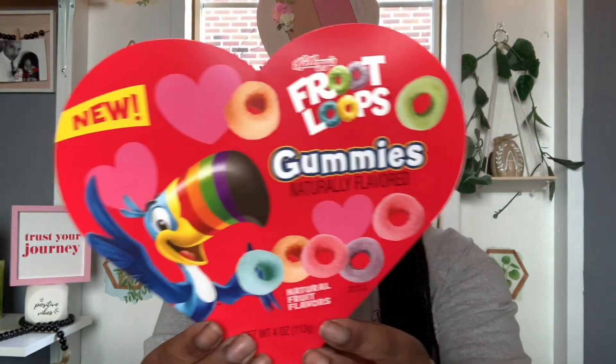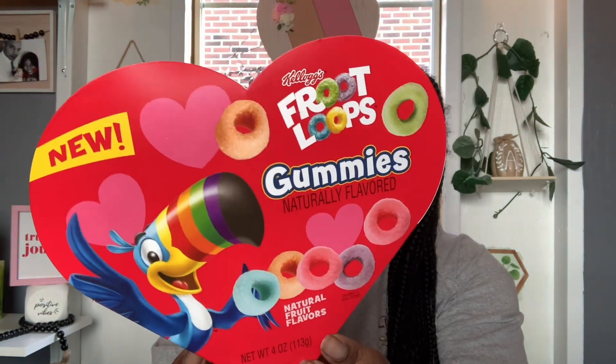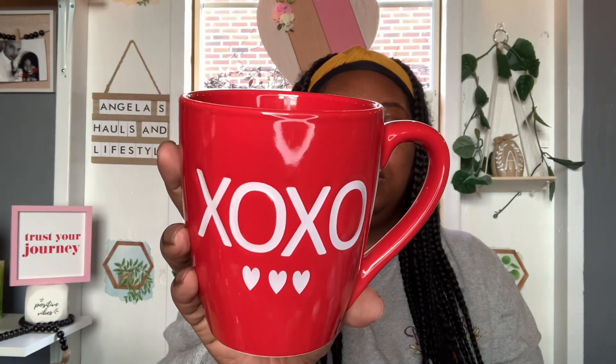These next few items I picked up from Family Dollar and they are Valentine related. This is the new Kellogg's Froot Loops Gummies — it's a four ounce pack. I thought that looked pretty interesting, so I did grab one. The best buy is August 5th, 2024. And then they had these super cute mugs. I had to have these for the coffee bar or hot cocoa bar. I got this one that says XOXO with hearts and these were $3. And then I also got this pink one with the red heart.